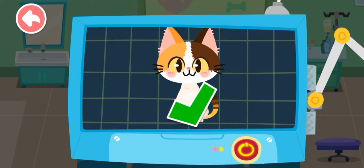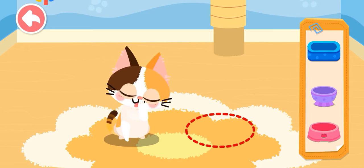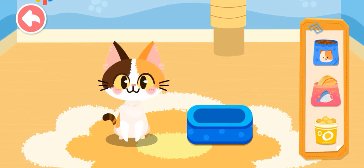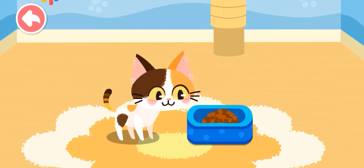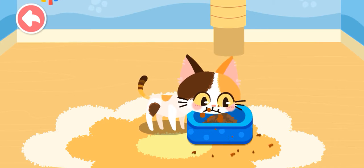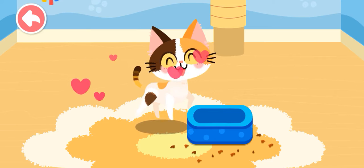The examination is complete. It's totally healthy now. Let's feed it. Wow, it's ready to be adopted.